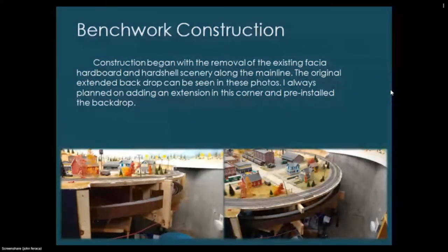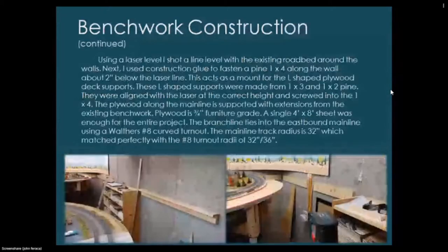Construction began with removal of the existing fascia hardboard and hard-shell scenery along the main line. I had always planned on adding an extension in this corner and pre-installed the backdrop. Using a laser level, I shot a level line along the walls. I then used construction glue to fasten pine one-by-fours along the wall about two inches below the laser line, acting as a mount for L-shaped plywood deck supports. These were aligned with the laser and screwed into the one-by-fours.